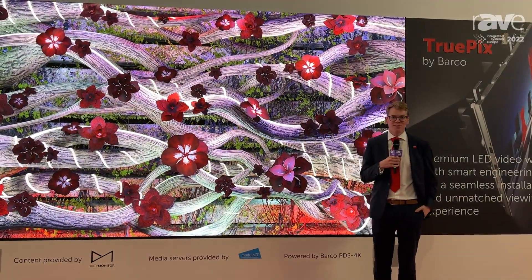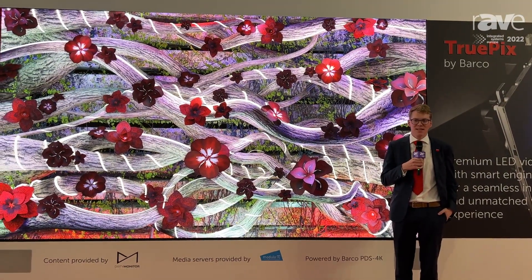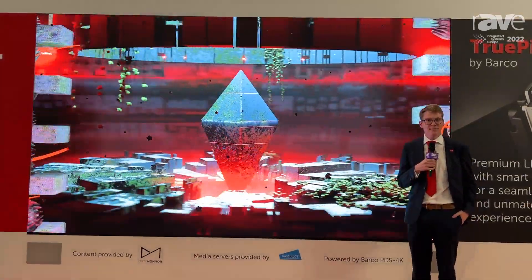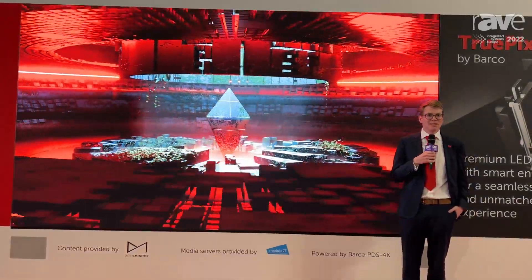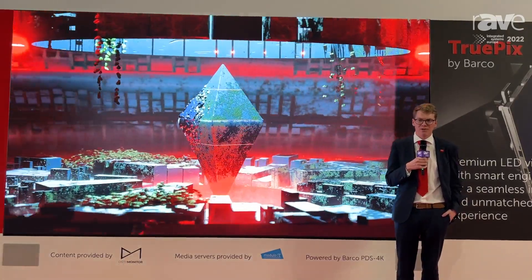Hello, my name is Piet van Heuzen. I'm segment marketing director for our large video experience business units. I'm happy to introduce you to TruPix. It's a brand new LED platform from Barco which we actually launched today. TruPix is purpose-built for enterprise-grade applications and we designed it from the ground up.